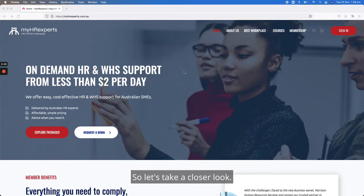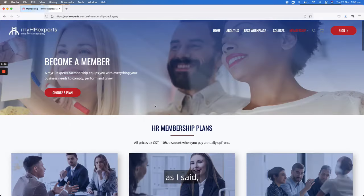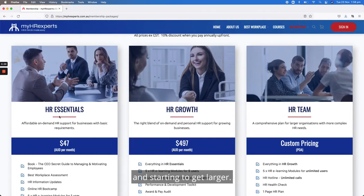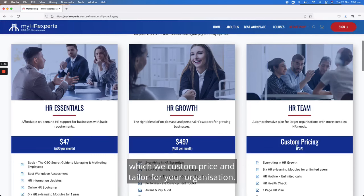Let's take a closer look. There are six levels of membership with MyHR Experts, depending on the size and complexity of your business. We have HR Essentials, which is our basic package, HR Growth for organizations that are in a growth phase and starting to get larger, and then for more enterprise and complex organizations we have an HR Team package which we custom price and tailor for your organization.